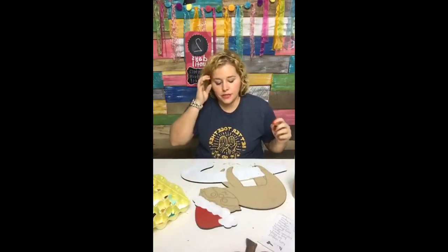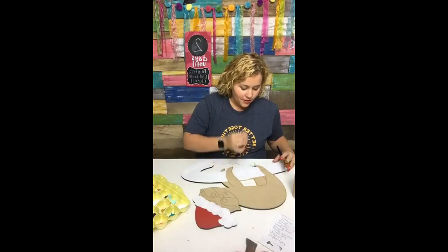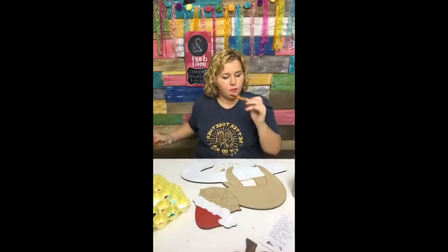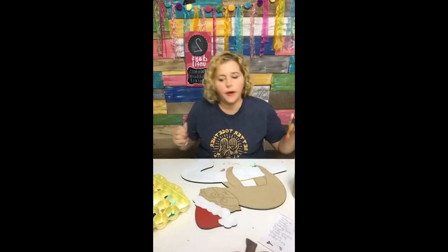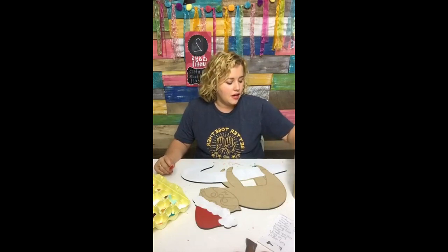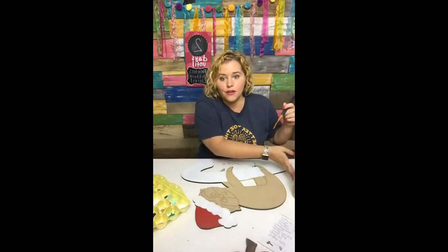We have guest painters coming in every single month, and we also get on Zoom twice a month for a live call where we paint together or sometimes just sit and chat. It's a great time to ask questions and do a little show-and-tell of what we've been painting and working on. Those conversations always result in 'how'd you do this?' and we pick up so many great nuggets during those Zoom calls.